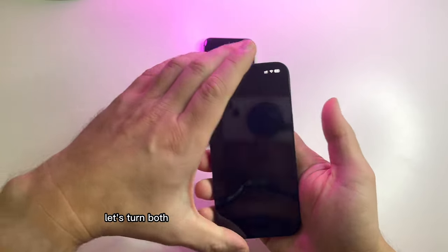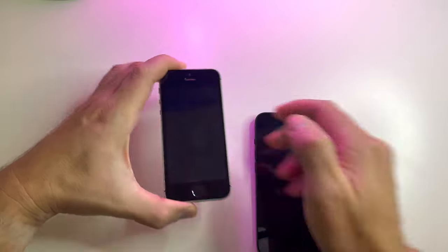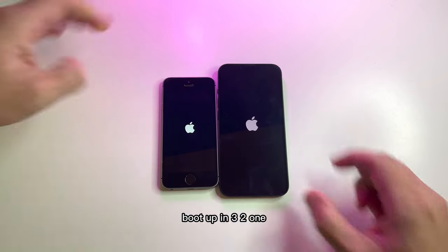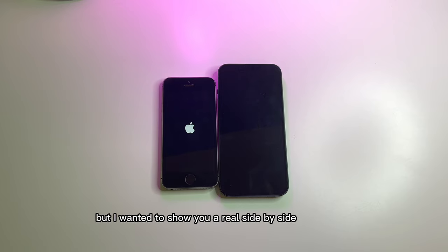Let's turn both phones off and do a boot-up test — boot up in three, two, one. It was clear from the get-go that the iPhone 14 would win all these tests, but I wanted to show you a real side-by-side comparison.